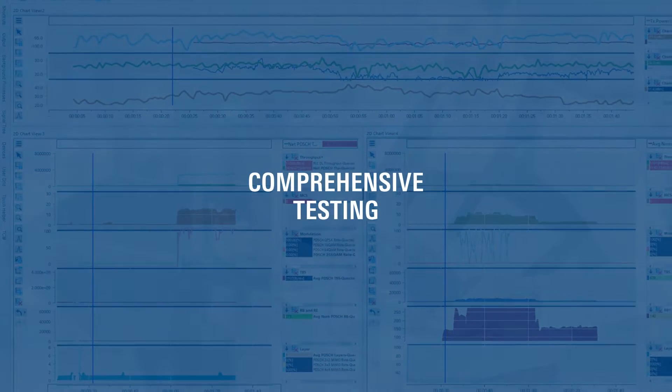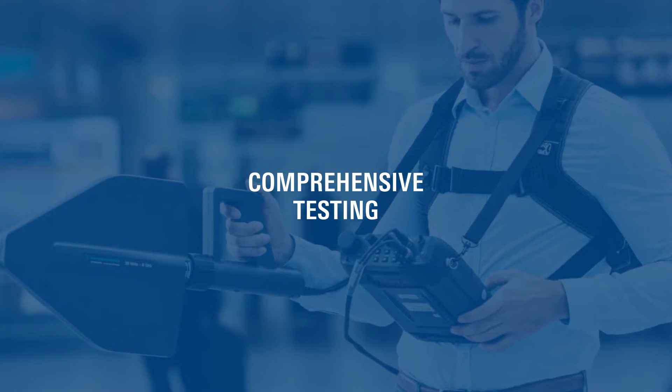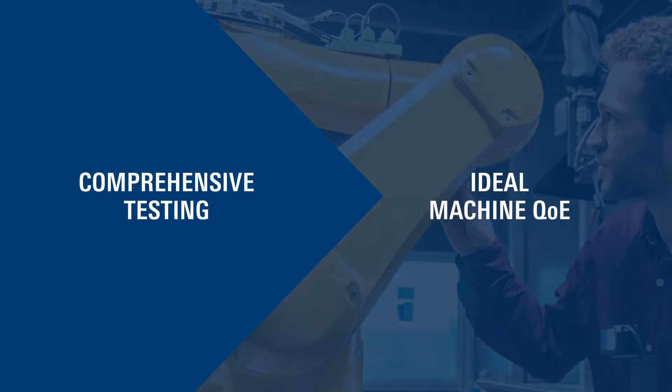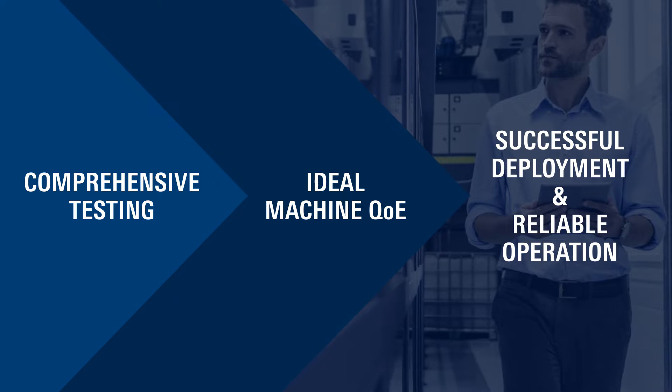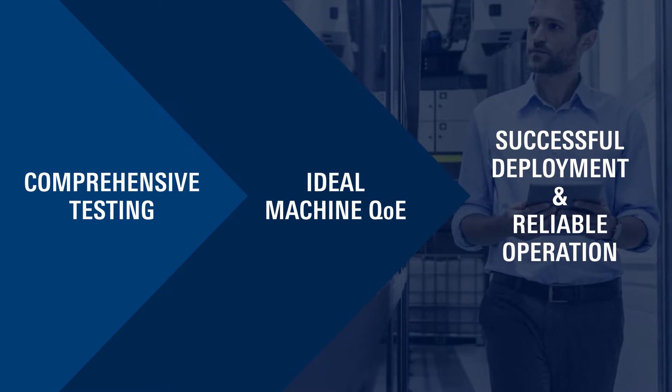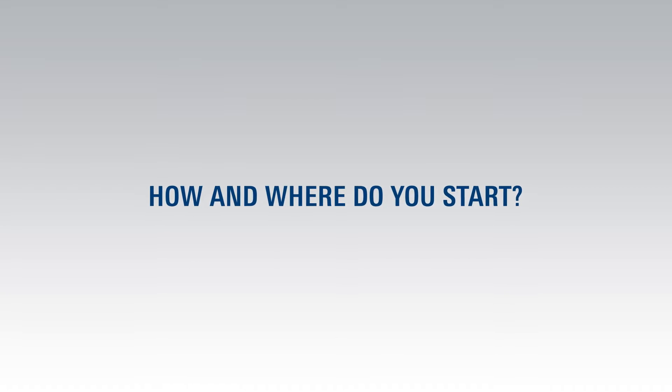Comprehensive passive and active testing of multiple KPIs and machine QoE across your required coverage area is the only way to ensure a successful deployment and ultimately a reliable operation. But how and where do you start that process?